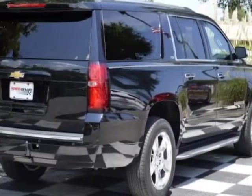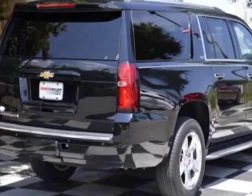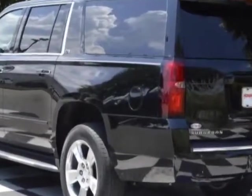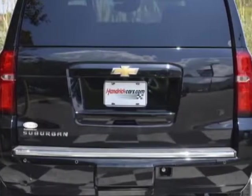This vehicle gets an estimated 15 miles per gallon in the city and an estimated 22 on the highway. It has an automatic transmission. Another great feature is that this vehicle uses flex fuel.